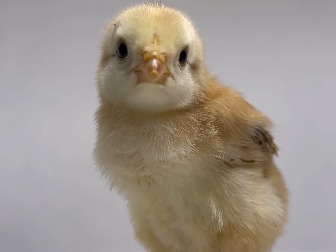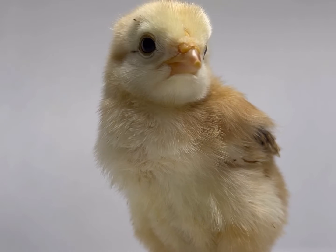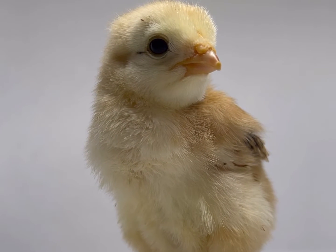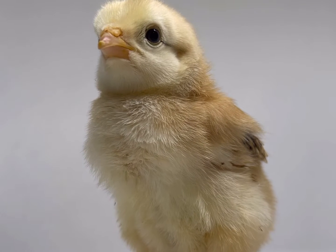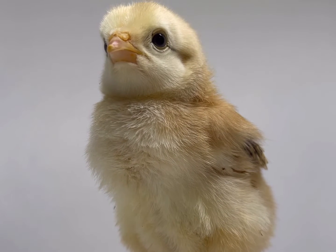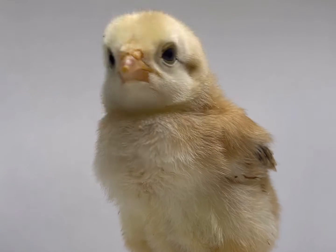Hey YouTube, how you guys doing? This is Backyard Butt Nuggets and we're making this video today about a little condition that we had with a chick that came in from a hatchery. So this guy came in the mail. We named him Toast because he kind of looks like a little bit of white bread with a slightly toasted finish to him.